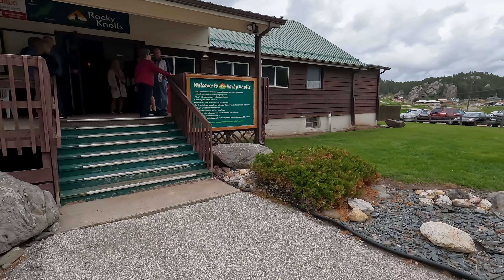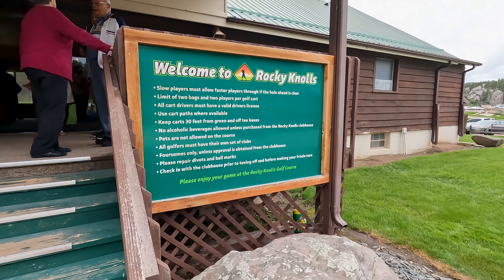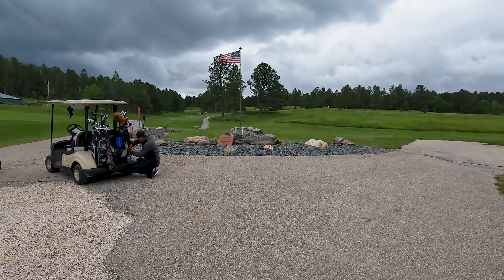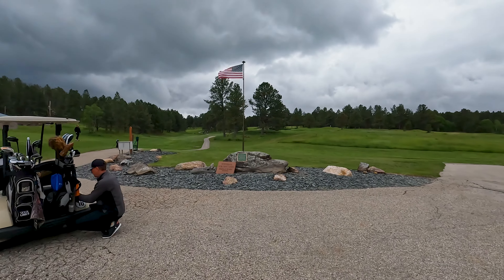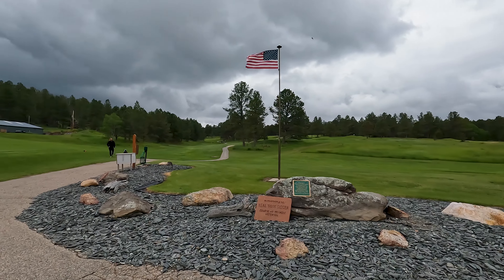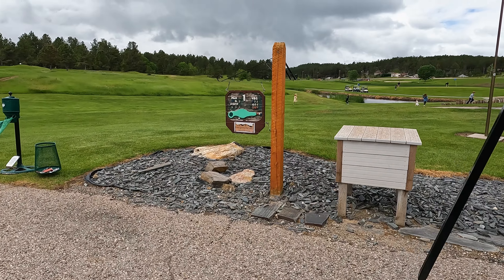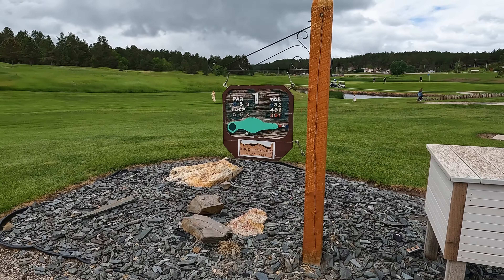Day four of our trip to the Black Hills of South Dakota took us to Rocky Knolls Golf Course in Custer, South Dakota. They had an event going on — a birthday party with screaming kids — but it didn't deter us.